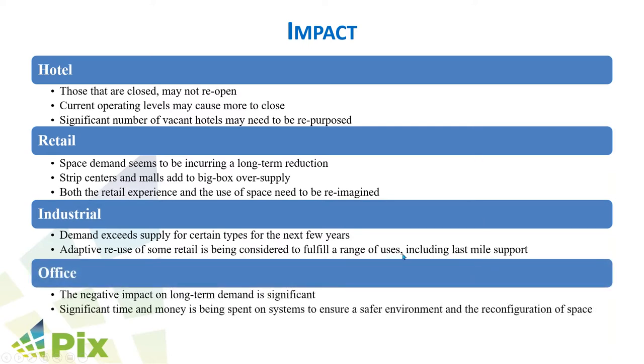Industrial demand is climbing up. We already mentioned the last mile distribution. And for office, the negative impact is quite significant compared to last year. It's becoming more and more clear that the trend of people coming back to offices is a lot less than what was expected.